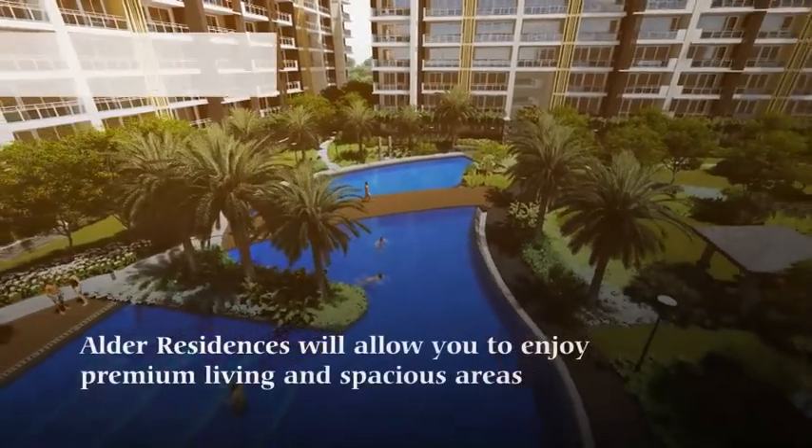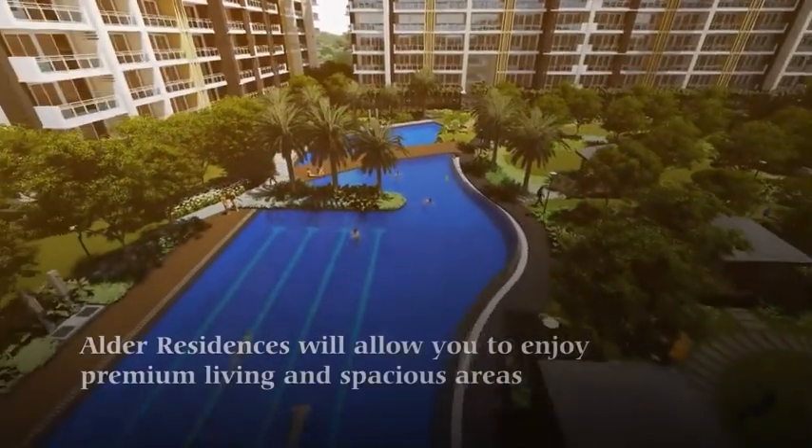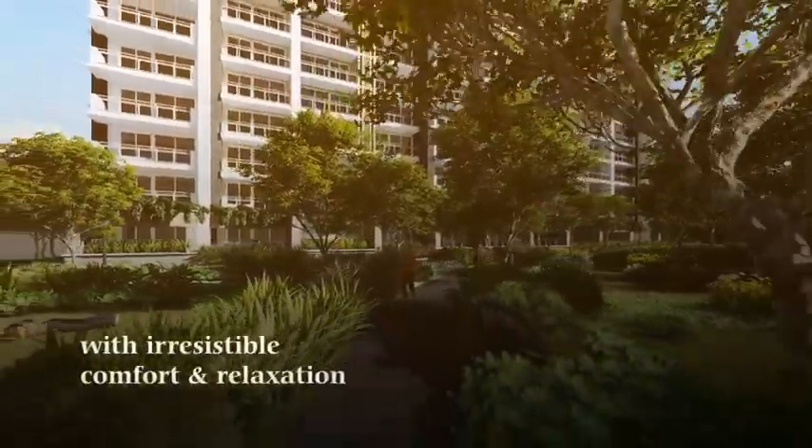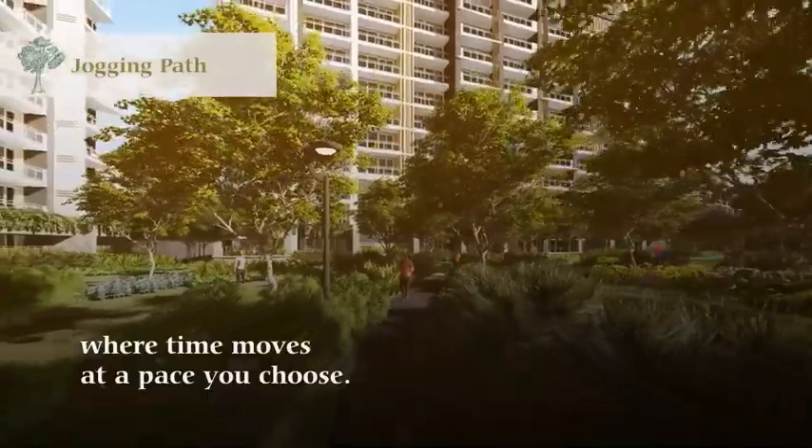Alder Residences will allow you to enjoy premium living in spacious areas, with irresistible comfort and relaxation where time moves at a pace you choose.